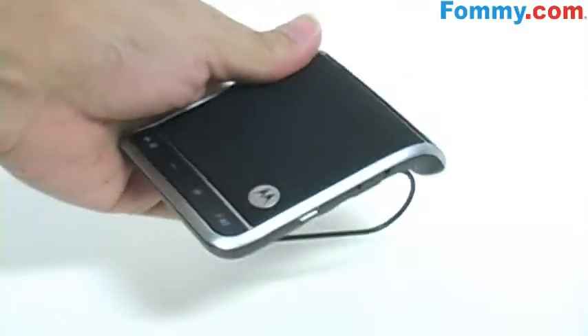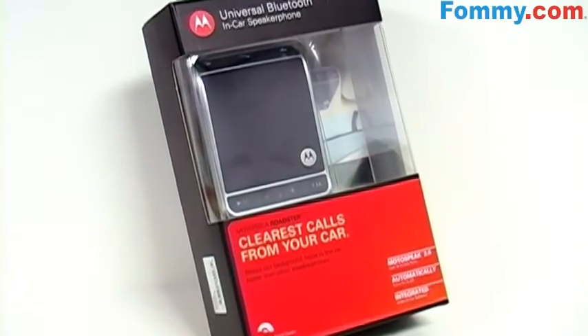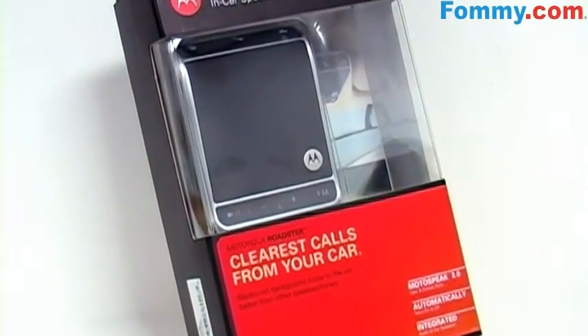You've got 20 hours of talk time and about three weeks of standby time. The Motorola Roadster in-car speakerphone is now available at foamy.com.